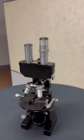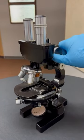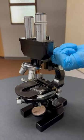Another unique feature that makes this microscope a little different from more modern ones is that the ocular portion raises and lowers, as opposed to the stage moving, like more modern designs.